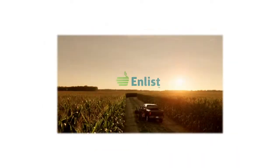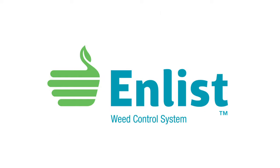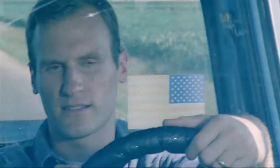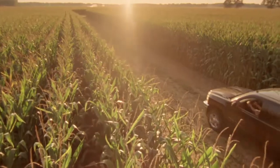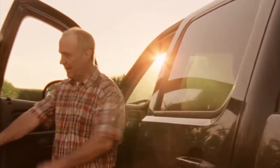The Weed of the Week is sponsored by the Enlist Weed Control System from Dow AgroSciences, a new herbicide and trait system that will build on glyphosate. Your farm tells a story, one that continues with the decisions you make. Introducing the Enlist Weed Control System — an advanced herbicide and trait system that will build on glyphosate for exceptional control of tough weeds. The next chapter begins.